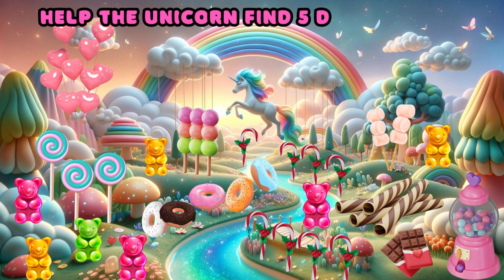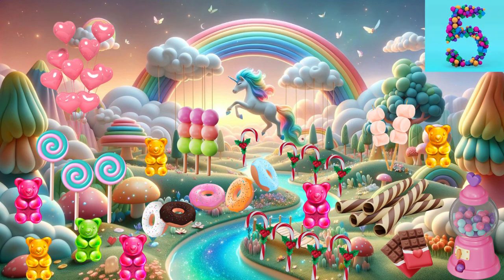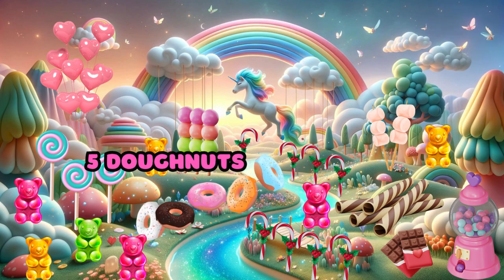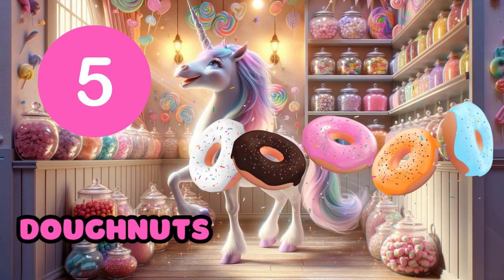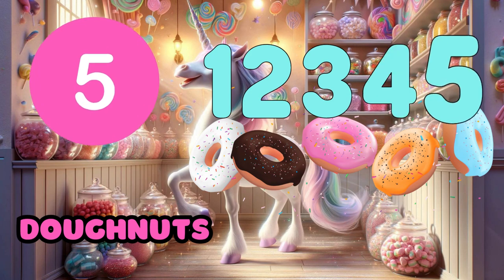Help the unicorn find five doughnuts. Yay! Five doughnuts. One, two, three, four, five.